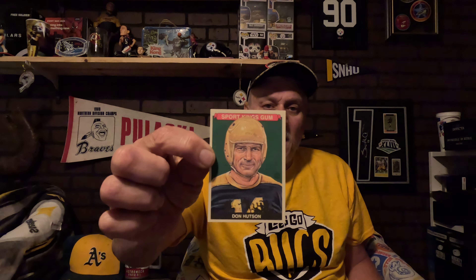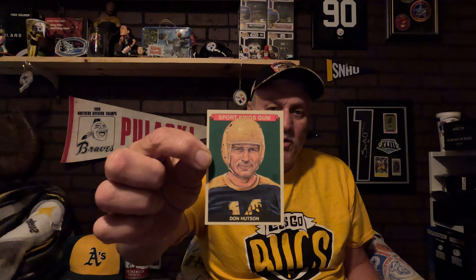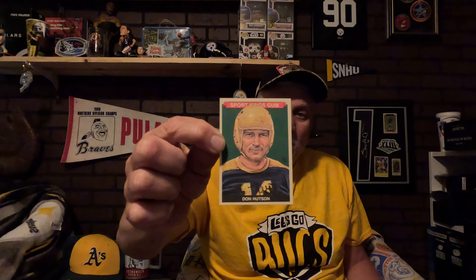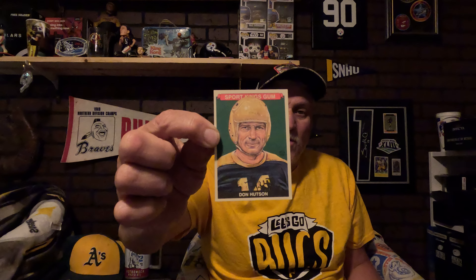I got some vintage players here. I got this Don Hudson — anybody who knows vintage football players has to know Don Hudson. He was the greatest receiver of his time, ranked number two behind Jerry Rice, though some put him at number five because it was mostly a run league. In yardage and receiving he's only like second behind Jerry Rice. This is a Sports King card — not the old Sports King — but I just really love that artwork. I'm basically going to put that on the thumbnail.